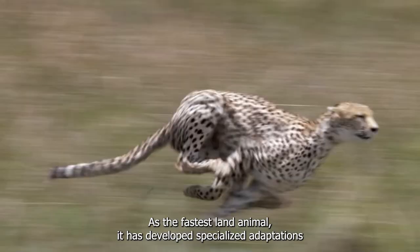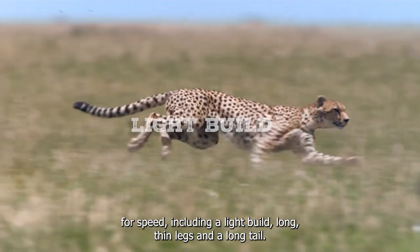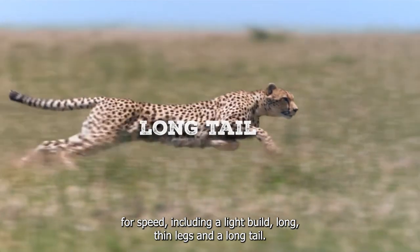As the fastest land animal, it has developed specialized adaptations for speed, including a light build, long, thin legs, and a long tail.